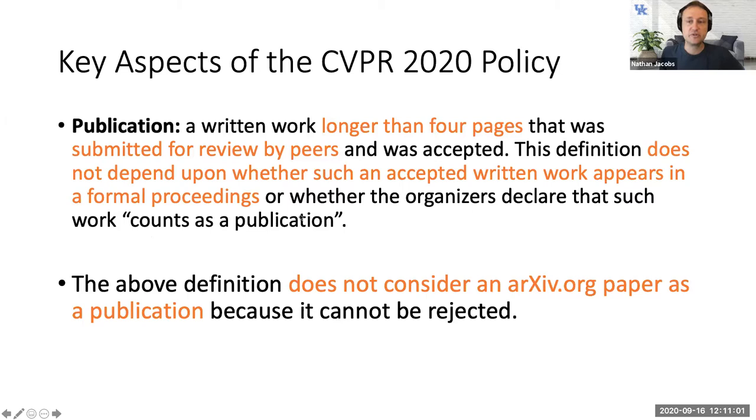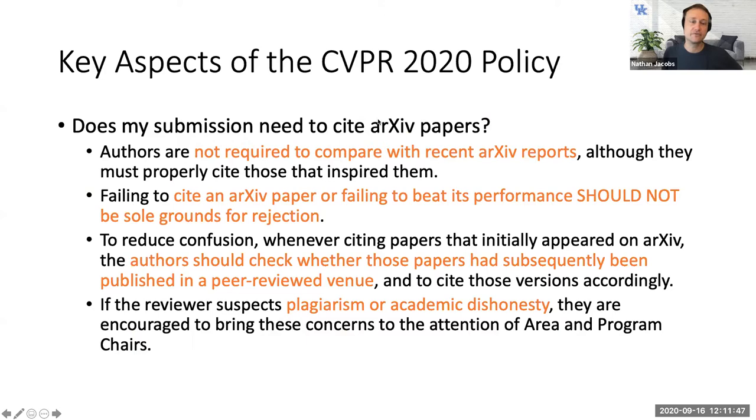There used to be a distinction based on whether something was in an archival location like IEEE Xplore, but that has gone away. Now it's simply: is it four or more pages and was it accepted? arXiv papers do not count as a publication because they cannot be rejected. This leads to questions of how to deal with related arXiv work that appeared before the work you're reviewing.